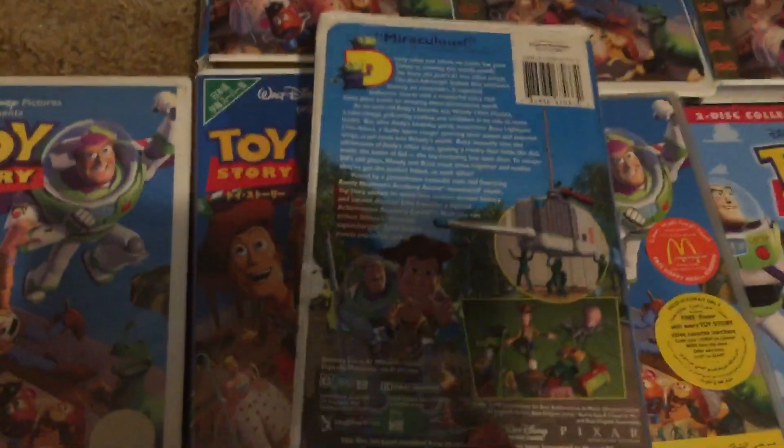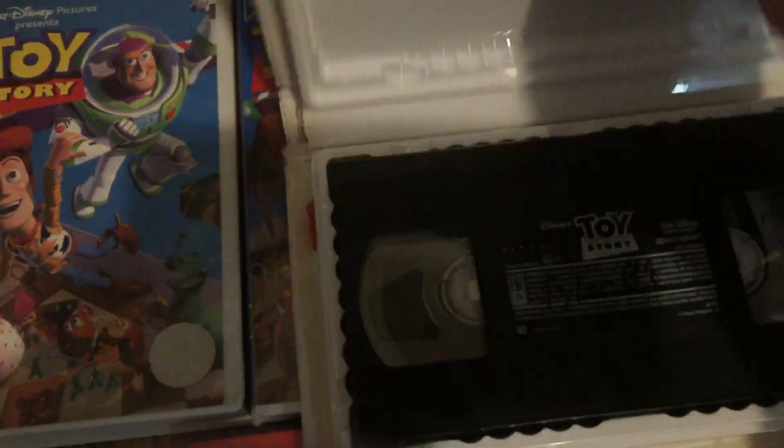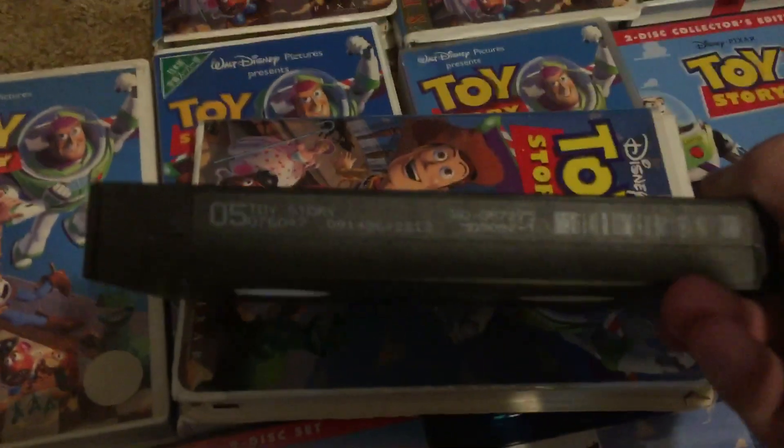Let's start with this. This is comparison video number 70, by the way. There's the tape. Print date: September 14th, 1996.